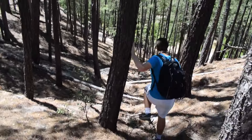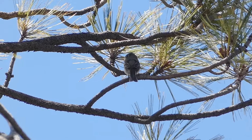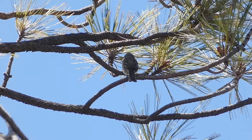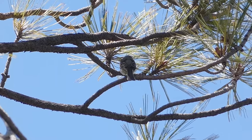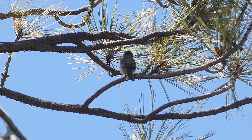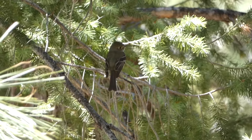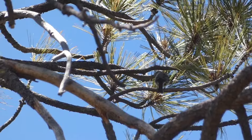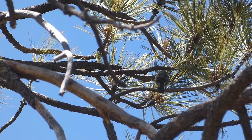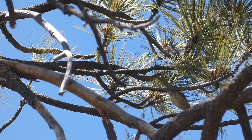We descended the bluff, feeling good about finding the rarest bird on the mountain. The pine flycatcher was certainly an exciting visitor to the country — it captivated birders not only in Arizona, but all over the United States. Only time will tell how long this bird will stay on Mount Lemmon, but while it's there, it will assuredly continue to draw in a crowd. Thanks for watching. We'll see you next time on Badgerland Birding.